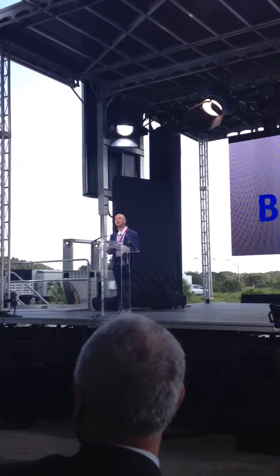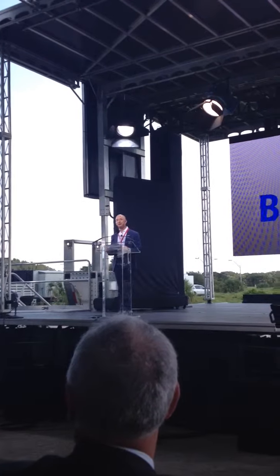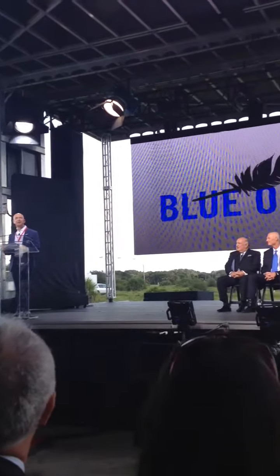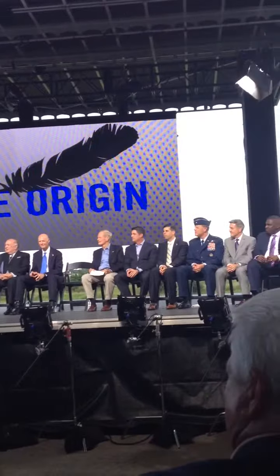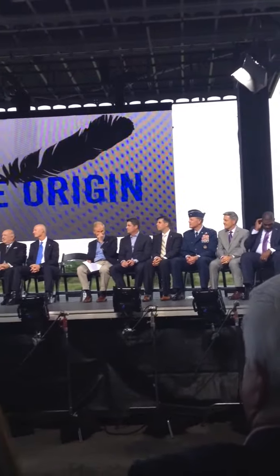Our new home here on the Space Coast is anchored right here at Launch Complex 36. During its 43 years of service, there were 145 launches that thundered into space from here.